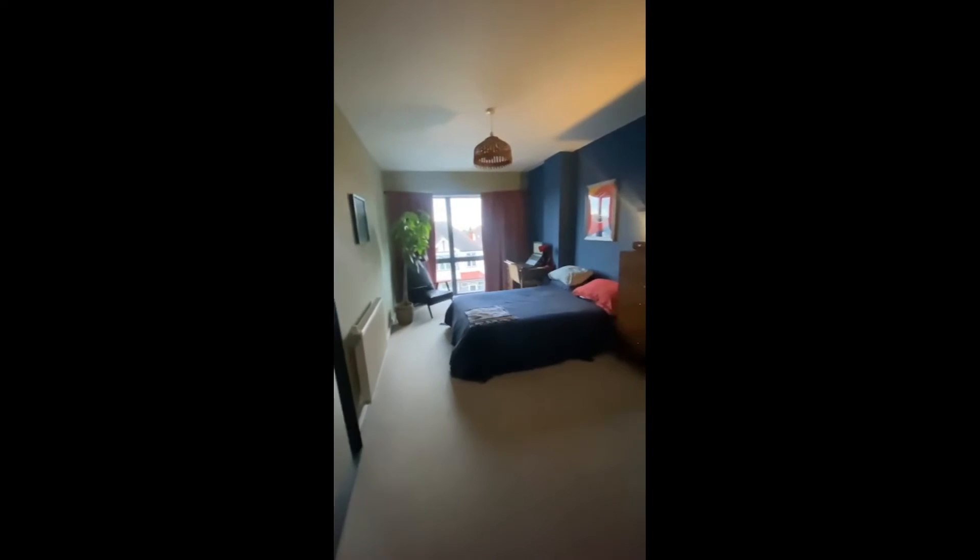On the right is a storage unit, and then here is the bedroom. As you can see it's very spacious and luminous — you have a desk, a double bed, and a built-in wardrobe and chest of drawers.